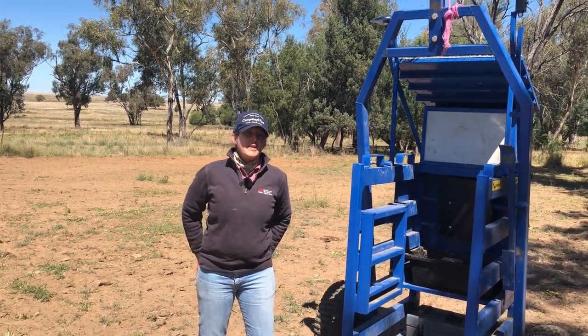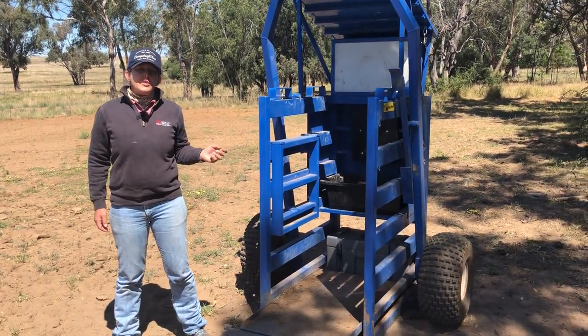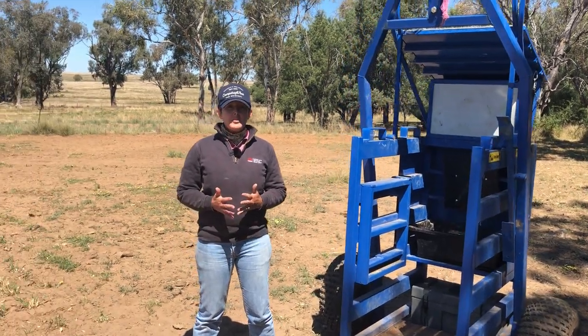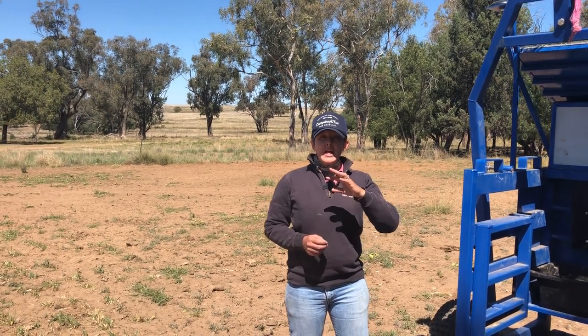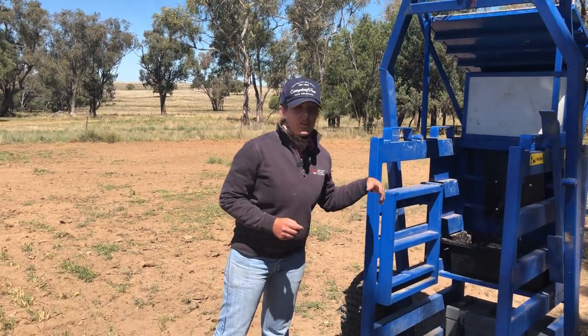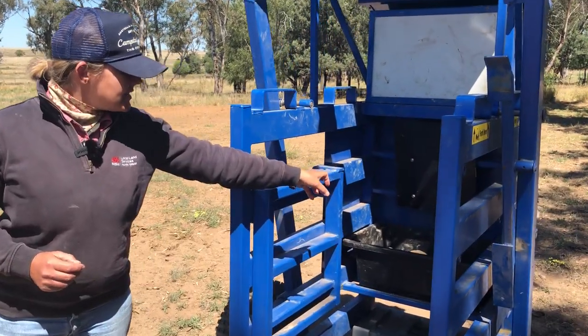We have just been out this morning moving an OptiWay unit. We're utilising these as part of a project, the Smarter Farms project, looking at digital tools for use in agriculture. For those of you who haven't seen one before, there's a traction tub in there.